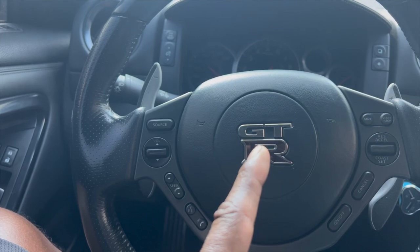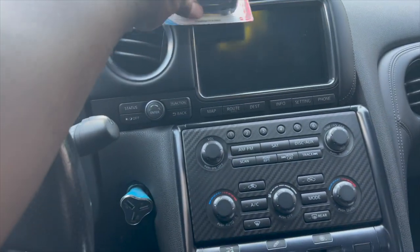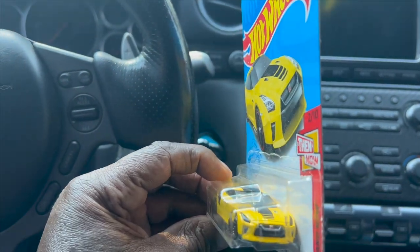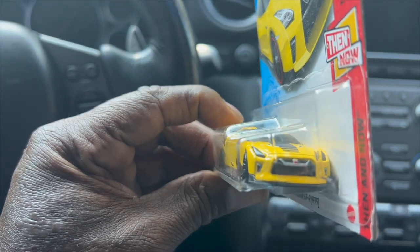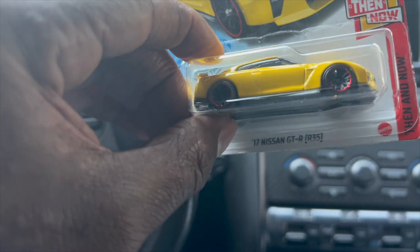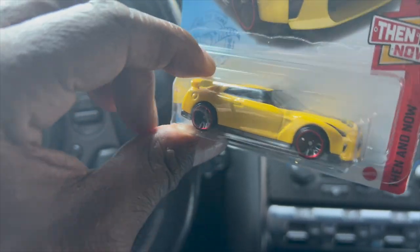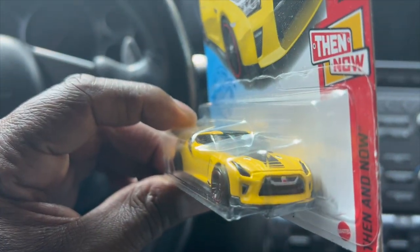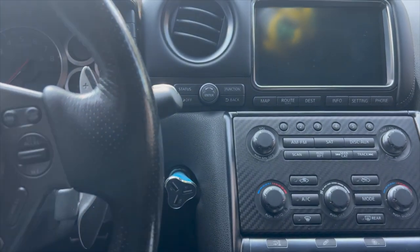We're in the GTR, so I got a little surprise. First, thanks to CT Modified — Bruce at CT Modified — he gave me this cool Hot Wheels GTR with the same front, 17 Plus. So I got that cool little number. Maybe I'll get it wrapped blue, Avery Dennison by Capella Customs.